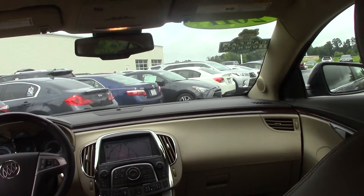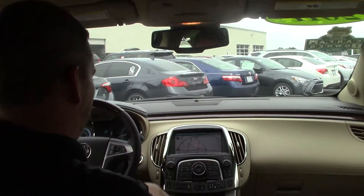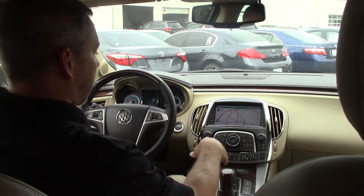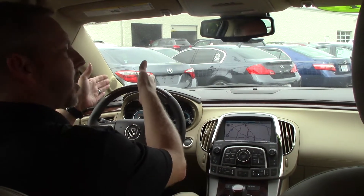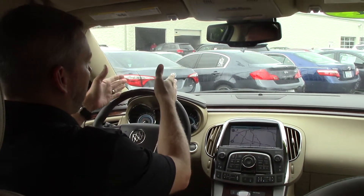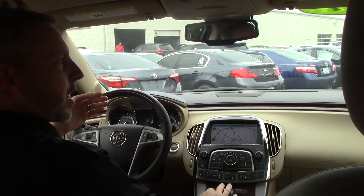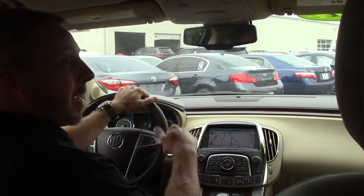We'll come to the inside and I'll show you some of the options that we have here. We have navigation, of course. We've got the HD DVD, your Bluetooth, your hands-free calling. You also have a heads-up display in the front of this vehicle that projects outwards through the windshield, so you can actually check your speedometer that way. You've also got a sunshade in the back, and heated and cooled seats.